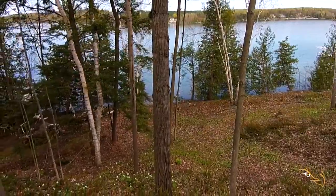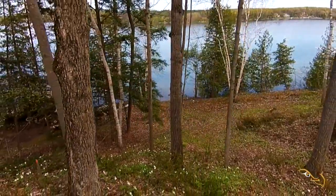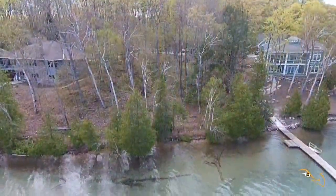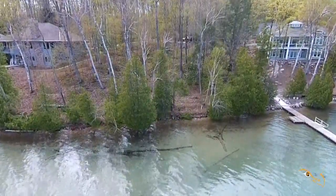Here is a very desirable and beautiful west arm of Walloon Lake building site. Birch Ridge, owned by the same family for three generations, offers 112 feet of frontage and sandy shore far out into the lake.